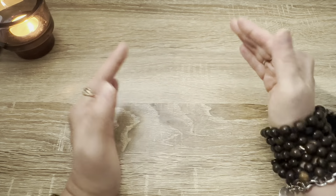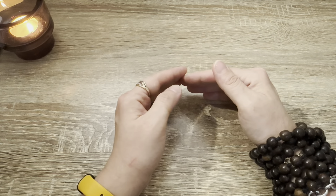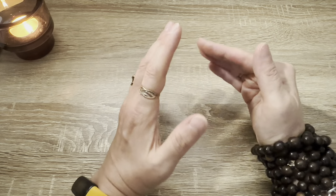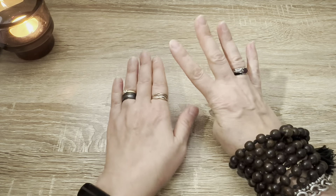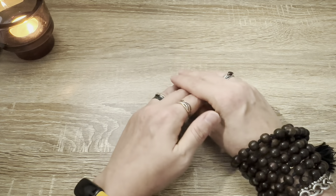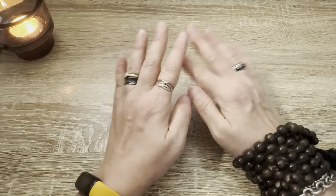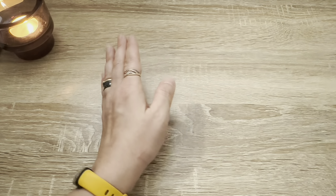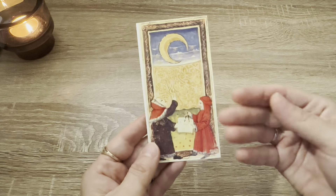Now, without further ado, let me share with you my current top five favorite moon cards from the precious historic decks of mine — full of cards you may already have seen in the Moon Card Throughout Centuries feature, which is linked below if you haven't seen that video that went online two days ago. So I'm not going to spend much time on them. We begin with the earliest favorite of mine from the 15th century.